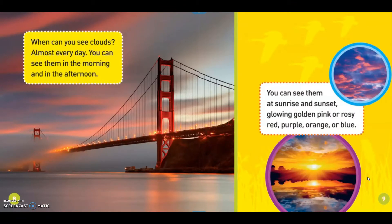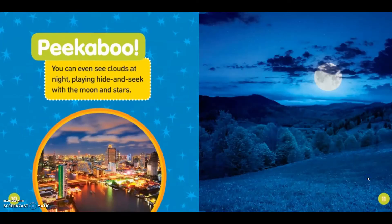When can you see clouds? Almost every day. You can see them in the morning and in the afternoon. You can see them at sunrise and sunset, glowing golden pink or rosy red, purple, orange or blue. Peek-a-boo! You can even see clouds at night playing hide-and-seek with the moon and stars.